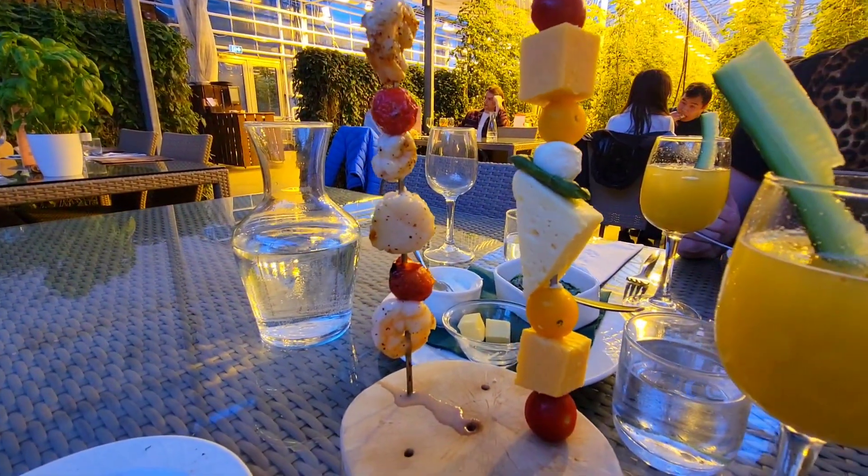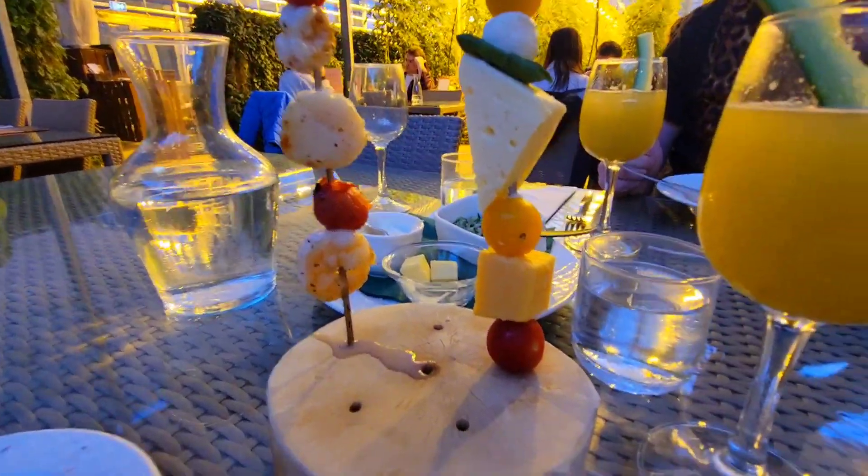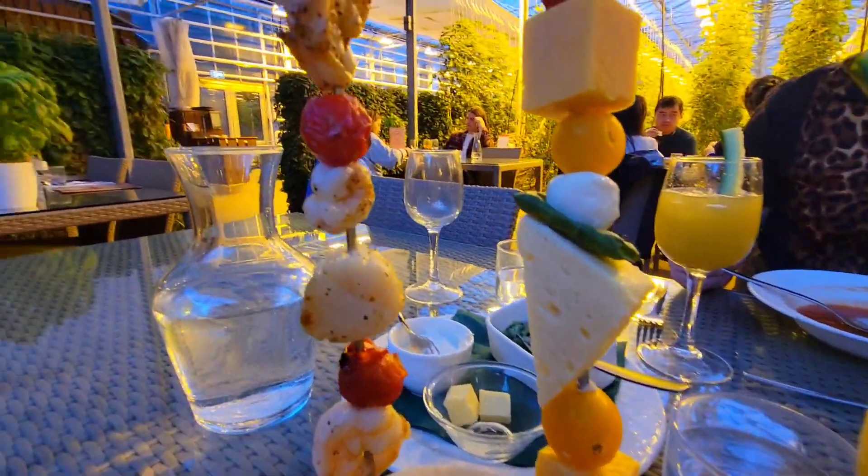We also ordered a couple of skewers — they have chicken, shrimp, or cheese options. I got the cheese one and David got the shrimp.